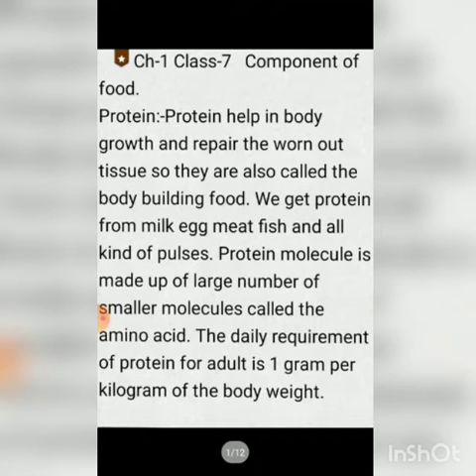Protein helps in body growth and repair. They repair the worn-out tissue, so they are also called body-building food. Protein is our body-building food — it helps our body growth and repair.